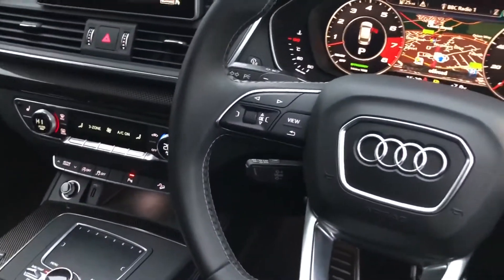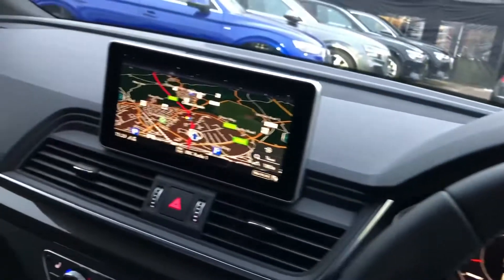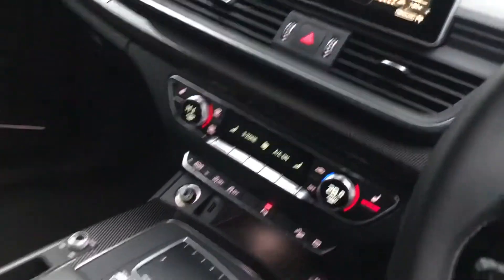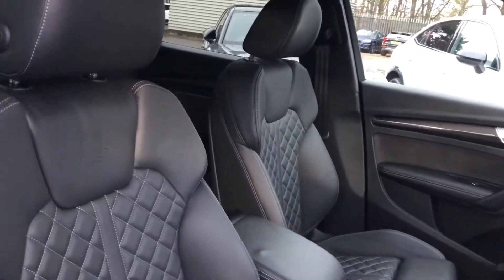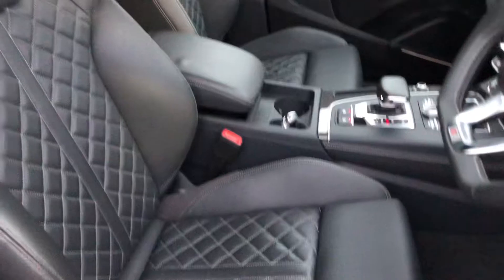Cruise control with speed limiter, Audi's revolutionary virtual cockpit display, MMI over here with navigation, climate control, S-Tronic gearbox, and the beautiful fine Nappa leather interior with the S-line embossed logo, contrast diamond stitching. Front seats are electrically adjustable as well as heated.